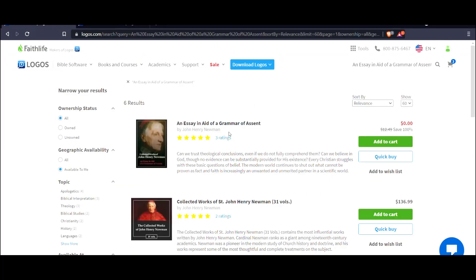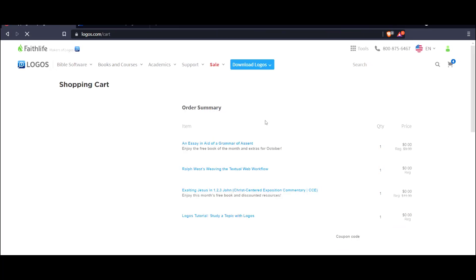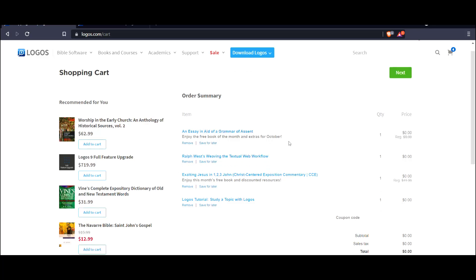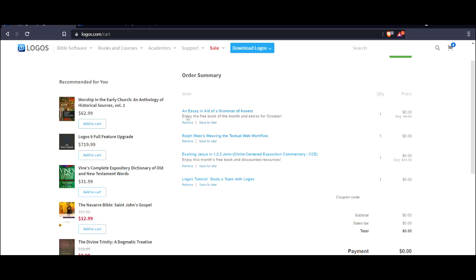Just by chance, I noticed in another video where we talked about a free link that references all the free things you can buy — I saw this was also free. So I'm going to go to view cart. I still have some items from before that I didn't check out. But now you're going to see the free book of the month and extras for October. There are free items each month you can add to your cart.